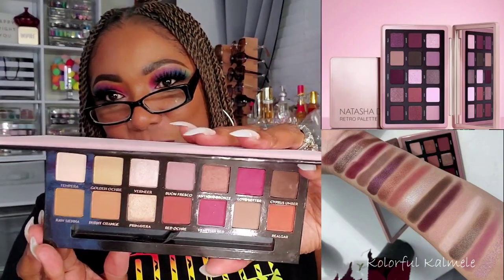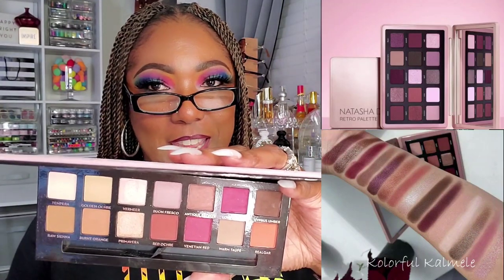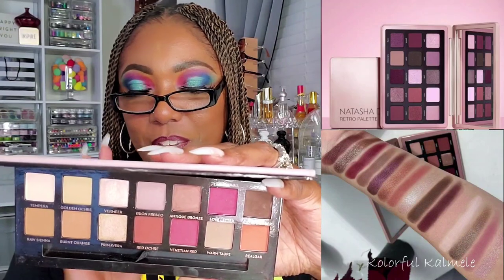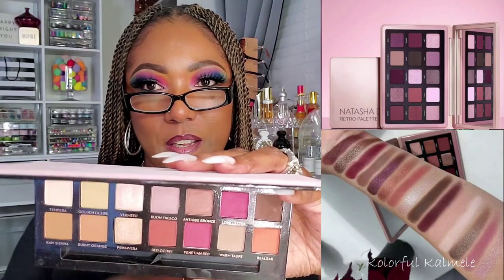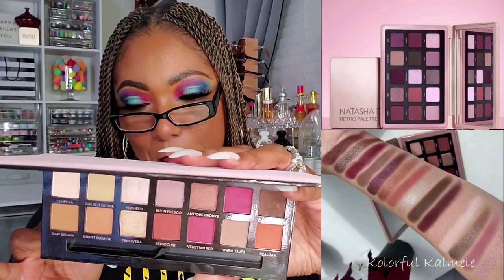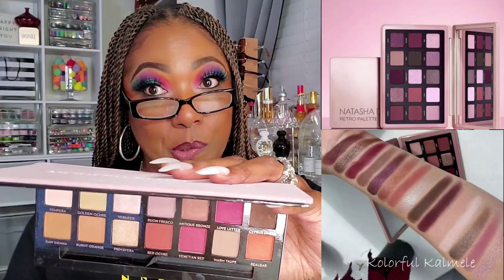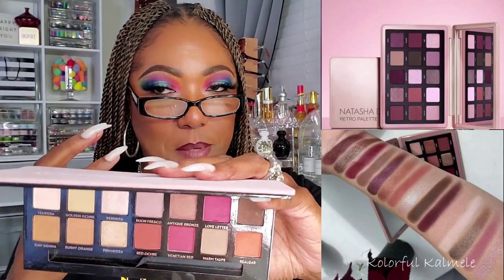Y'all know I had to throw this one in because I immediately thought of it when I saw the Retro drop. This is the ABH Modern Renaissance. This palette — it's so funny because I have it and I don't use it, don't gravitate towards it. It looks so freaking boring to me. But it's basically that same burgundy, rosy, mauve-y, whole bunch of neutrals vibe. It doesn't have quite the same depth, but maybe you're someone who doesn't really like to go that deep. If you're just doing regular everyday looks and you have the Modern Renaissance, girl, you're straight.